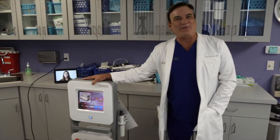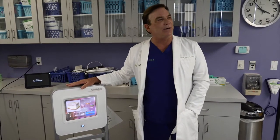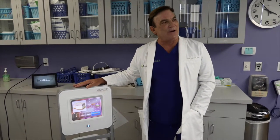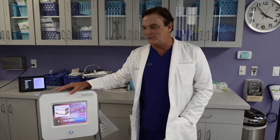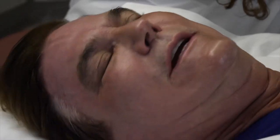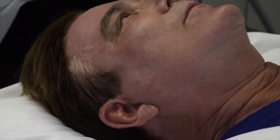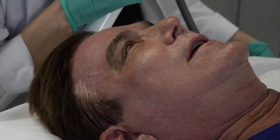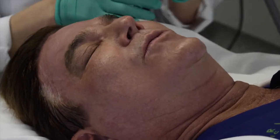I just had my face numbed up and my lips are all numb right now. I'm going to have my Vivace experience here in lovely Marina del Rey, home of Marina Plastic Surgery and the Orange Twist Institute. This micro-needling and radiofrequency, or RF, will tighten my skin, reduce my pores, improve my skin tone, and get rid of some of these fine lines and wrinkles underneath my eyes — that's what I'm really shooting for.